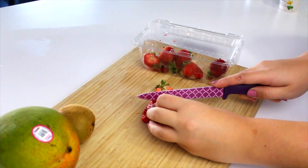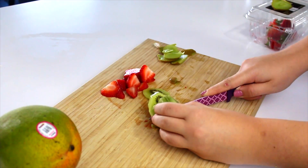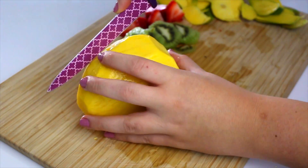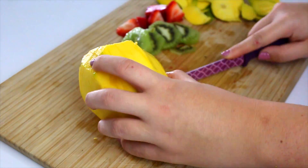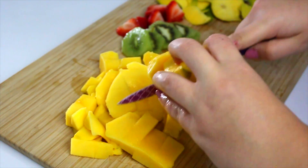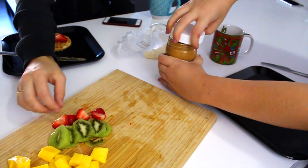We do breakfast a lot of the times together and it's just really nice to kind of wake up, relax, and hang out with your friends while eating some delicious food. So I'm just cutting up some strawberries, some kiwis, and some mangoes — these are three of my favorite fruits. My mom actually taught me how to cut a mango this summer and it made it so easy.